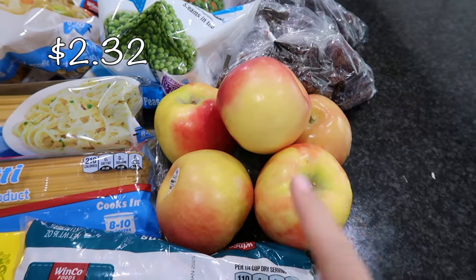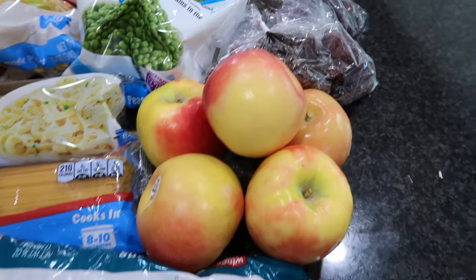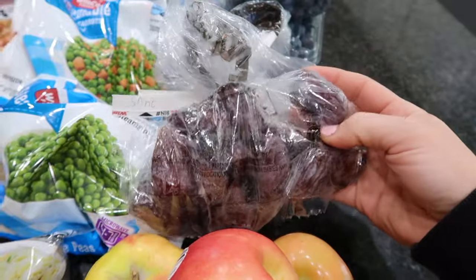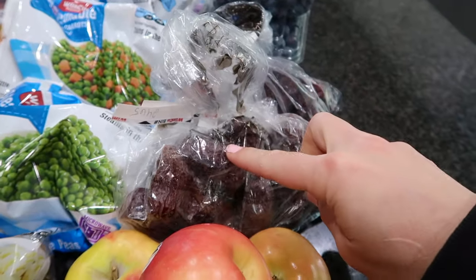I did pick up some Honeycrisp apples — I wanted to make sure that we have plenty of produce, so I got some of those. I also have a handful of dates. I don't know why, they just sounded so good, so I did pick up a little handful of them. I love that they offer these in the bulk section — I don't think I've ever noticed them there before.